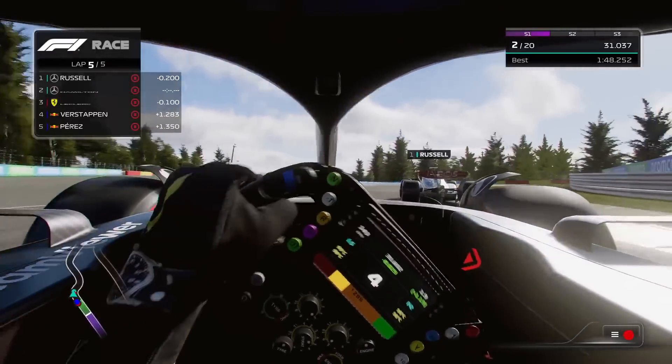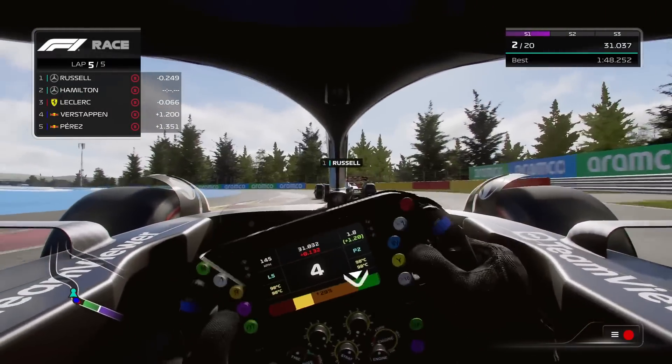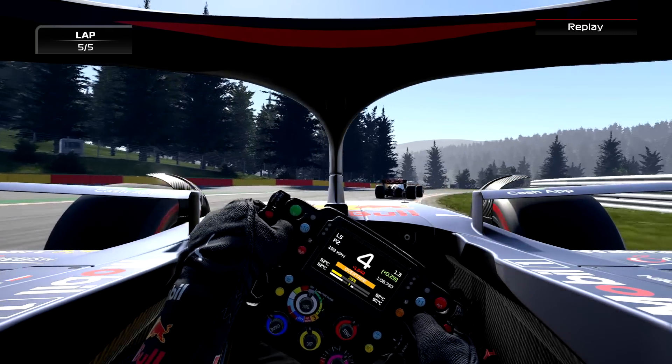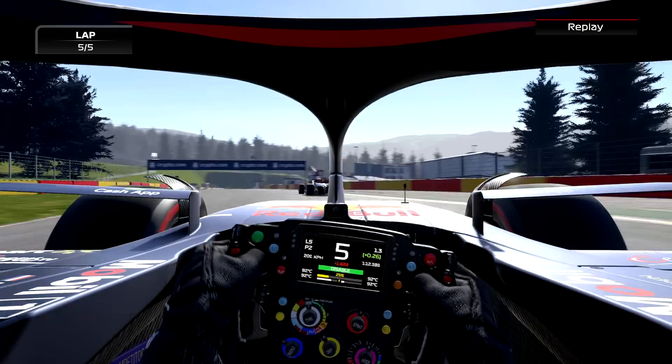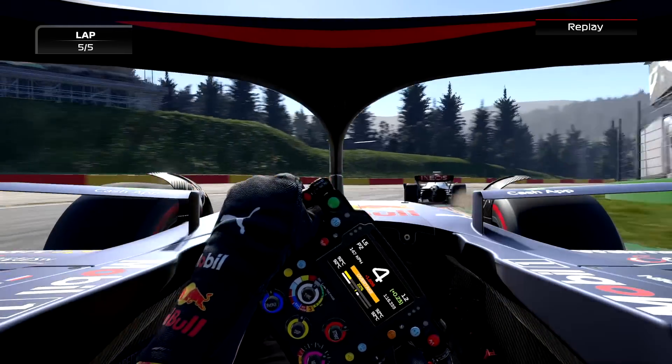They could have also remodeled the way the tire physics works and the way temperature builds up. We also have to account for the handling model — more grip means that you can carry more speed into the corners and therefore drive up the temperatures that way as well.